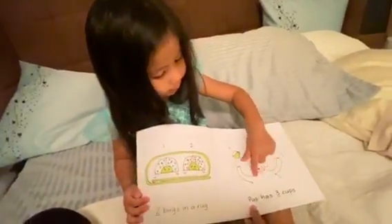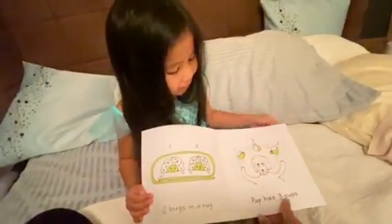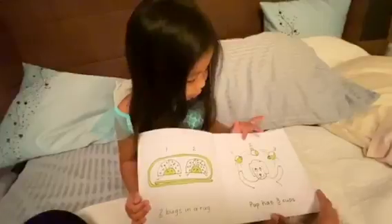And Pup has three cups. One, two, three.